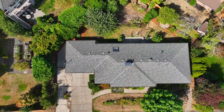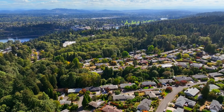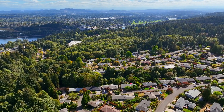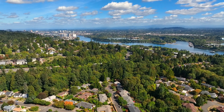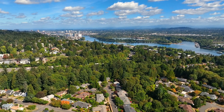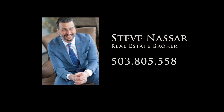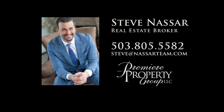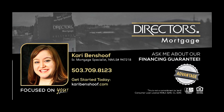Don't miss this opportunity for an exceptional home offering the ideal combination of historic charm and modern comfort in a fantastic location. To schedule your personal tour please contact Steve Nassar at 503-805-5582. For financing options please contact Carrie Benshoff with Director's Mortgage.